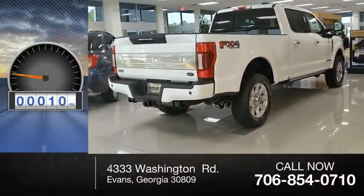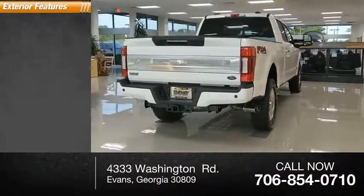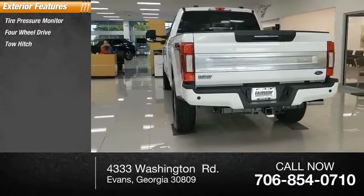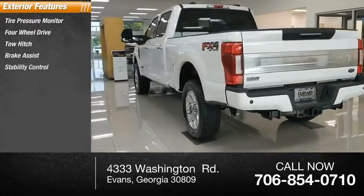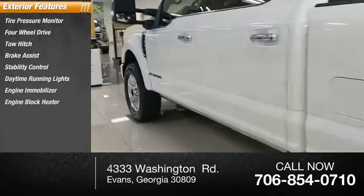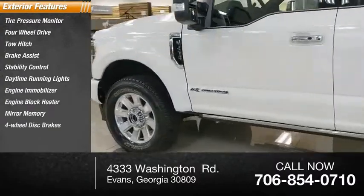This vehicle has less than 100 miles. Here are some of this vehicle's great options: tire pressure monitor, four-wheel drive, tow hitch, brake assist, stability control, daytime running lights, engine immobilizer, engine block heater, mini spare tire, and four-wheel disc brakes.